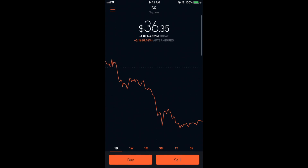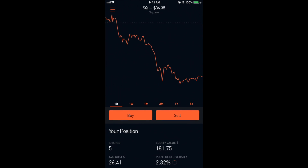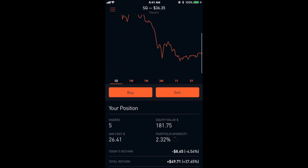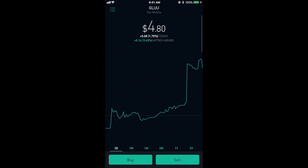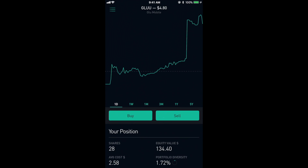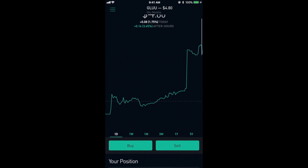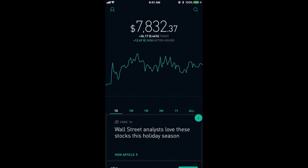The next company is Square which has been doing really well up until recently, but I've still seen a total return of about $50, only having bought five shares. The last stock that has done very well for me is Glue Mobile. Right now it's $4.80 per share. I have purchased 28 shares at an average of $2.58 and have seen a total return of $60.60.